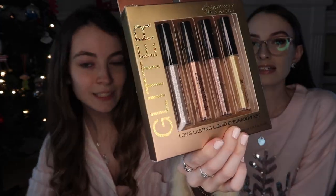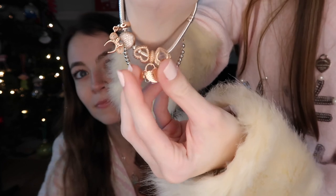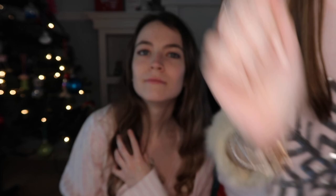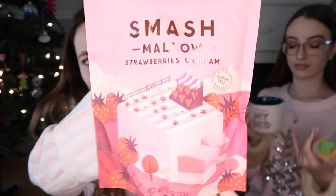Sophie got Abby these eyeshadow glitters, which Abby is wearing right now. She got an eye mask, socks, and a cute headband for when she washes her face. She got a ring from Pandora and two new charms — the two hearts for her charm bracelet. I got Abby a turban, and a cute little black party dress.